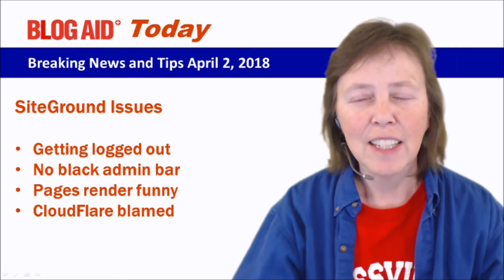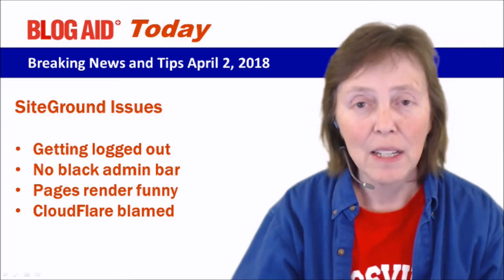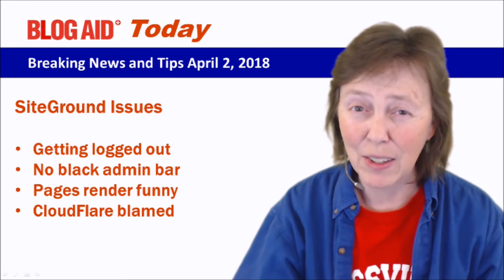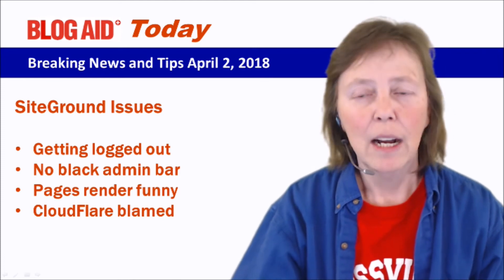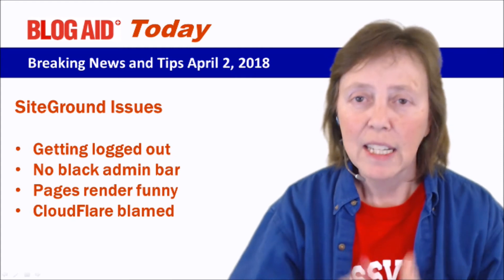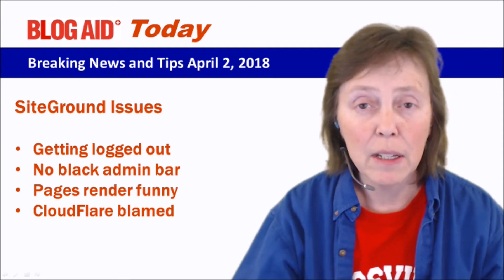If you contact SiteGround support over this and they find out you have CloudFlare, they're going to blame CloudFlare. But I've got myself and everybody else on CloudFlare and we're working fine everywhere except SiteGround. So I'm thinking it's not CloudFlare — it may be the connection between the two, since CloudFlare does pick things up directly from your host.